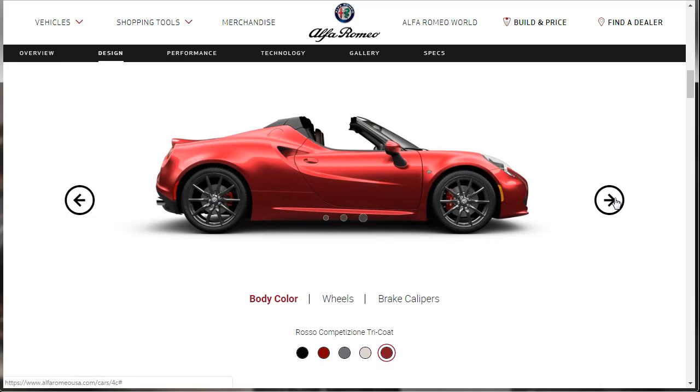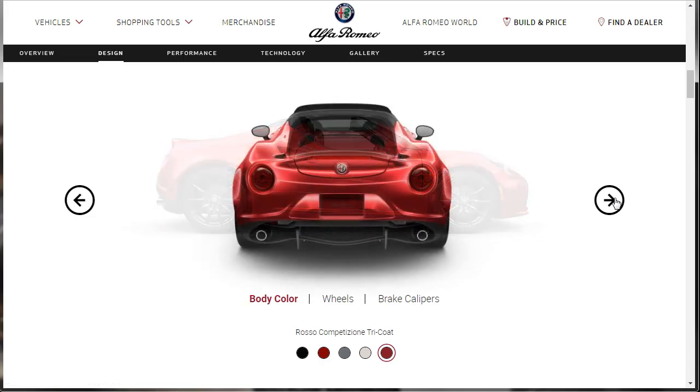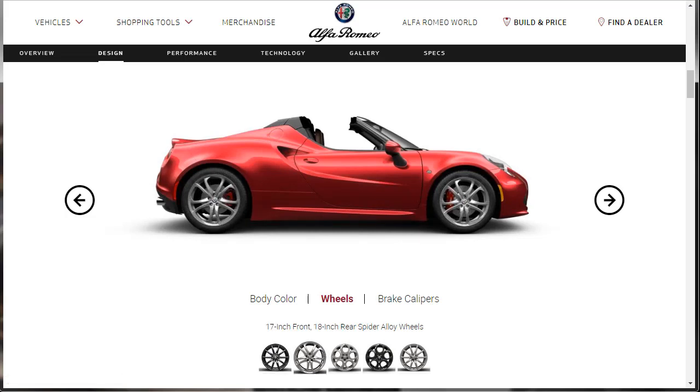If we click, we get a virtual walk-around of the 2019 Alfa Romeo 4C. We can also take a look at the wheels — more wheel options than the sedan and the SUV. Here they're showing the 18-inch front and 19-inch rear dark fan-spoke aluminum wheels — it's a staggered setup. Then there are 17-inch front, 18-inch rear Spider alloy wheels, and 18-inch front, 19-inch rear bright five-hole aluminum wheels — I like to call it a telephone dial.